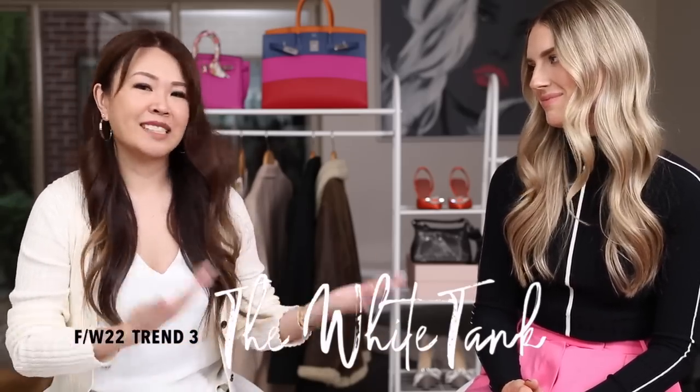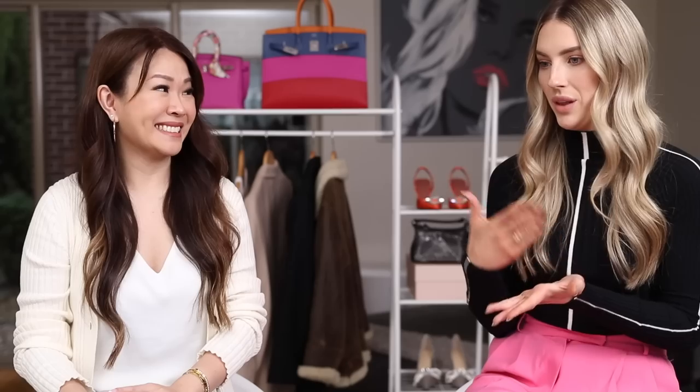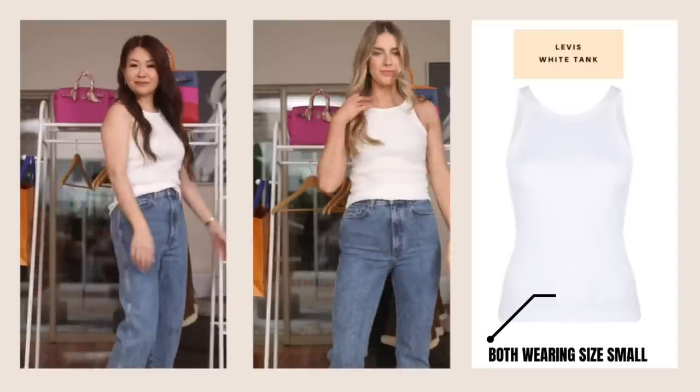The third trend is going back to basics: the classic white tank. It's showing up on runways in an elevated way, but we all already own one. You can incorporate it with new pieces — dressy or casual. Wear it with an oversized blazer in a bright color or your favorite pair of denim. You can update it just by choosing different necklines — a scoop neck or a higher neck. Even if you pay a little more for a quality version, it's never going to go out of style; it'll always look chic.